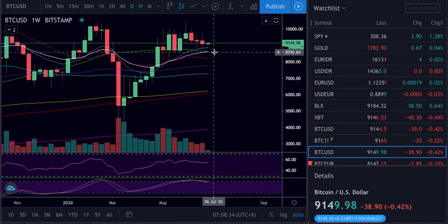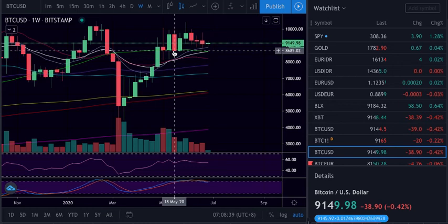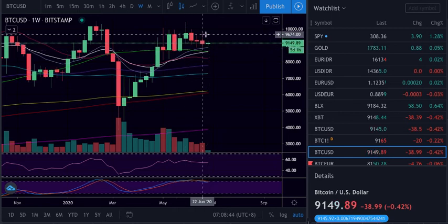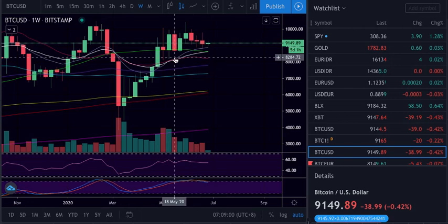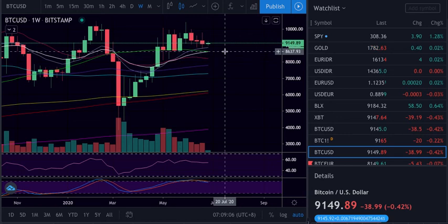On the daily, this is the 21 and 20 — all the support in this area. We've tested the top many times and never managed to go up. We might just test the bottom now and see if we have acceptance and some buys to try to push higher from the 21 or the 20, from the lower level of this area.